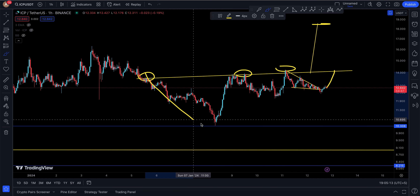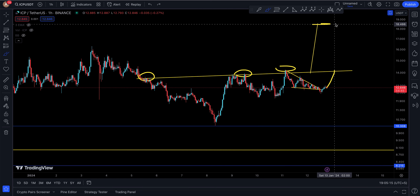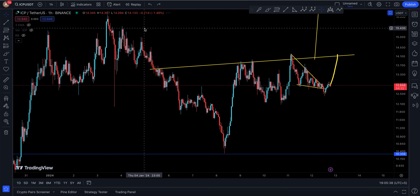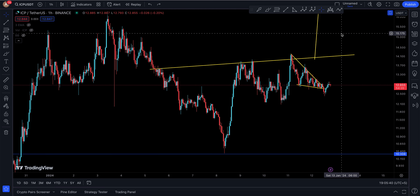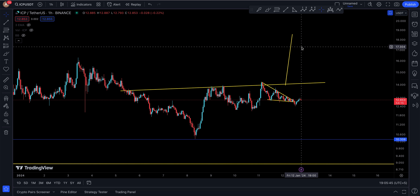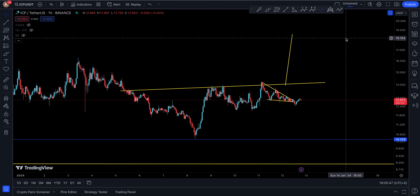Welcome everyone to the ICP update. Today ICP is a little bit slow — I think this is because of Bitcoin. My stops got taken out, but this was a well-measured trade: entry at 13.2, stop at 12.6, just a little bit of money thrown to try the pattern. It couldn't play out — I think there's a fake out right here because I do see a falling wedge, and it had a fake out right there.